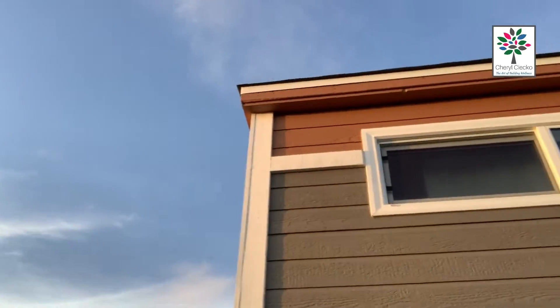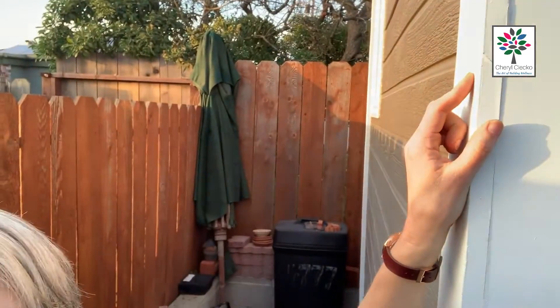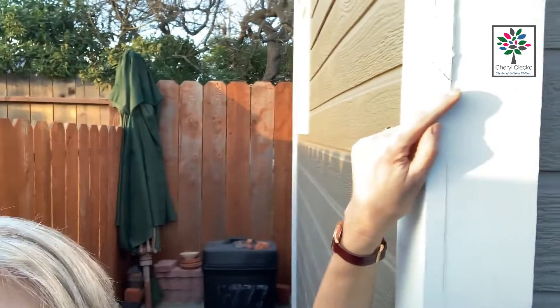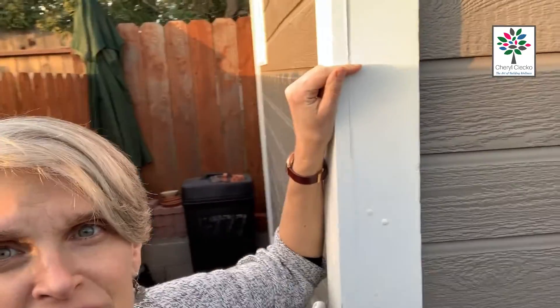One thing I would have done differently: the drip edge doesn't have a good kick-out. If you've taken my course you'll know all about that — a kick-out is another bend in the flashing, and this doesn't have it, which could cause problems. Also, there's a detail where they combined a seam between the wood, and that seam collects water into the wall. That was unfortunate — they should have done it the other way. Other than that it looks really nice.